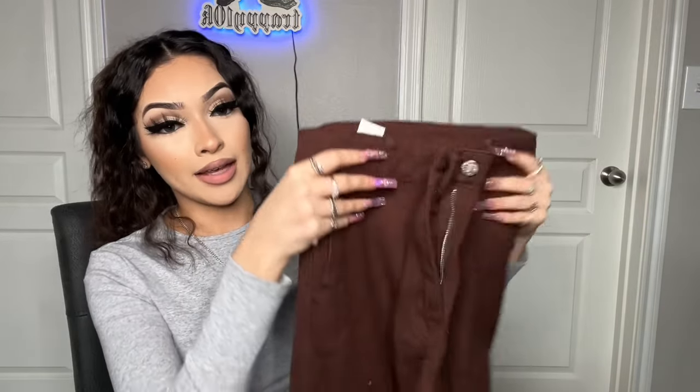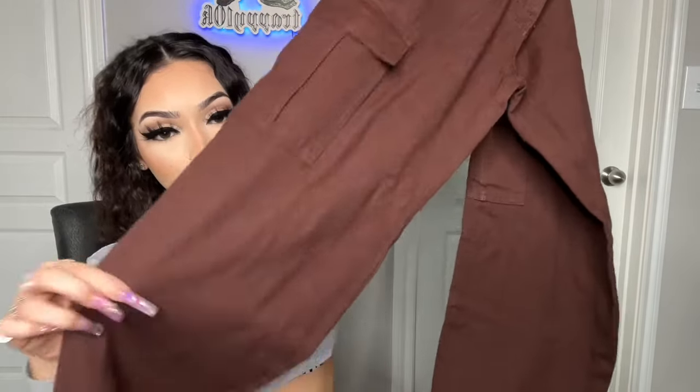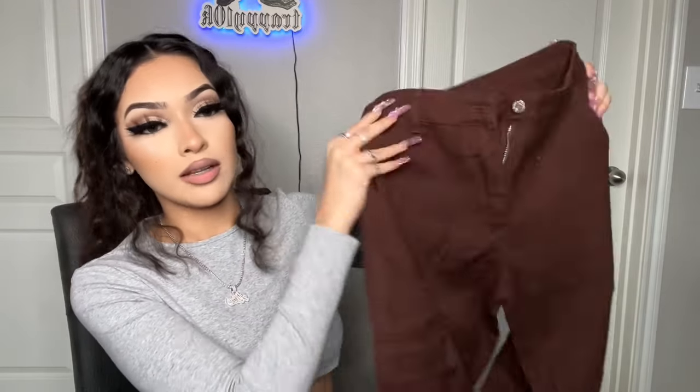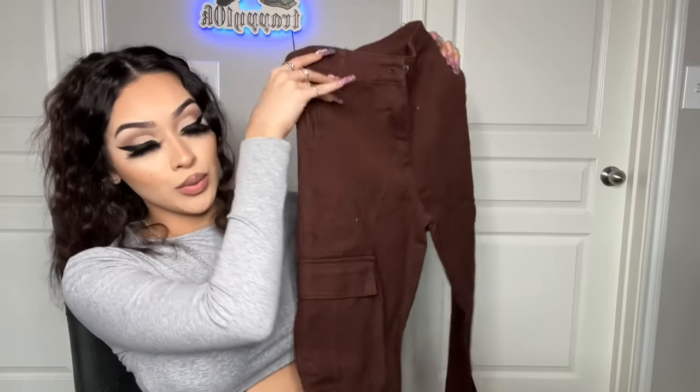Then the khaki pants — I got the brown ones. They're the same material, just in brown, and they're really pretty. Oversized, super cute, and I love the brown color. I don't have any brown pants besides like the jumpsuits and stuff. Really cute.